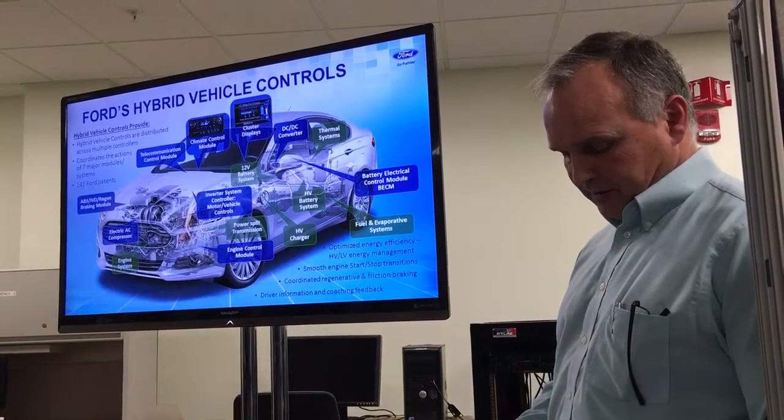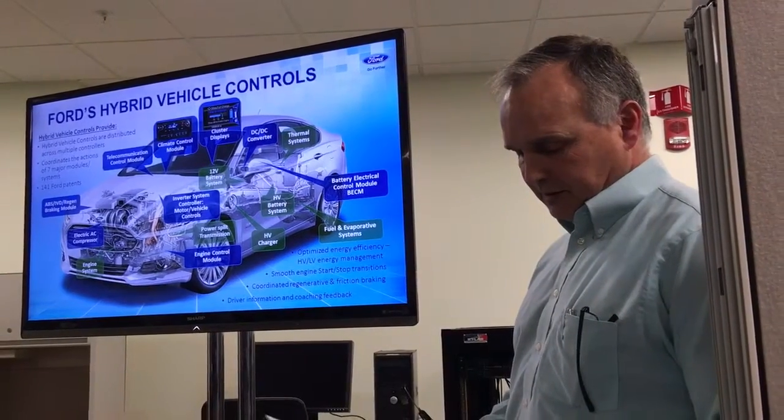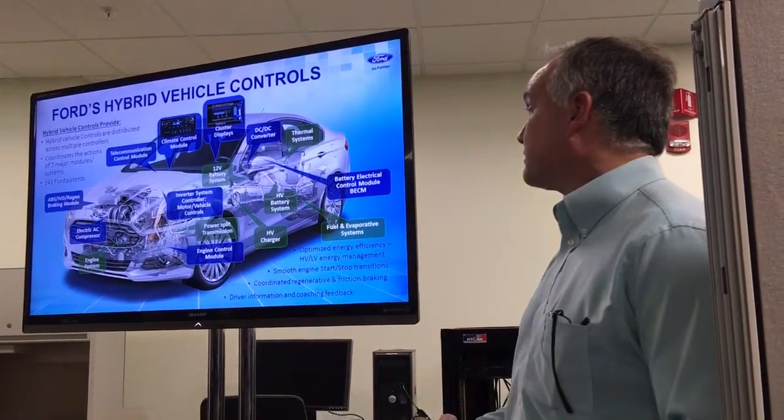There are a host of other functions the electrified vehicle control system provides. When it comes right down to it, energy efficiency in a smooth, seamless operating package — a control system that is fun to drive — is the overall goal.